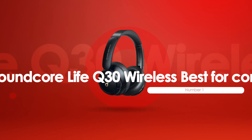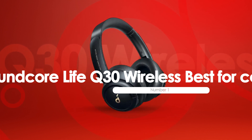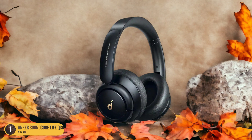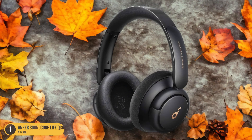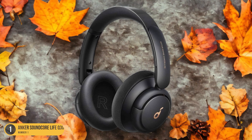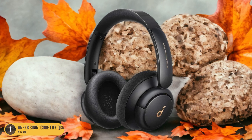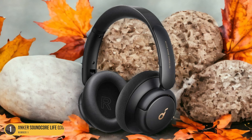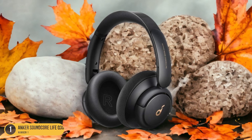At number 1, we have the Anker Soundcore Life Q30 Wireless, best for commuters. Escaping the confines of the airplane cabin, the Anker Soundcore Life Q30 Wireless Headphones prove to be an ideal choice for daily commuters seeking comfort and immersive sound quality on their journeys. These headphones boast plush memory foam ear cups that provide a luxurious feeling even during long commutes, ensuring that you can wear them for hours without any discomfort. The active noise cancellation feature blocks out the hustle and bustle of the city, allowing you to focus on your music or podcast without distractions.